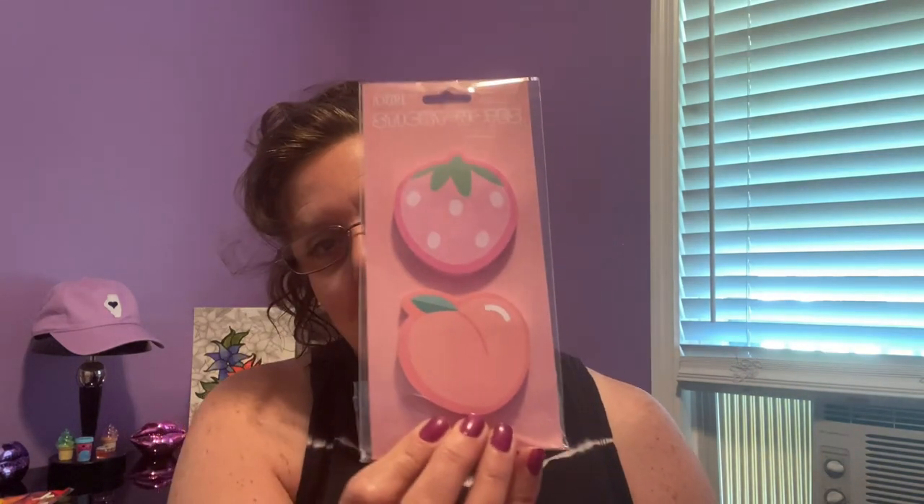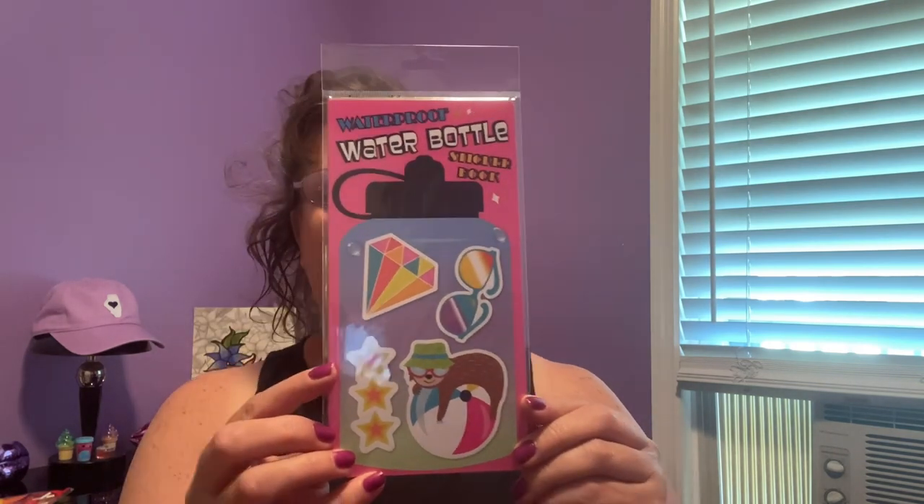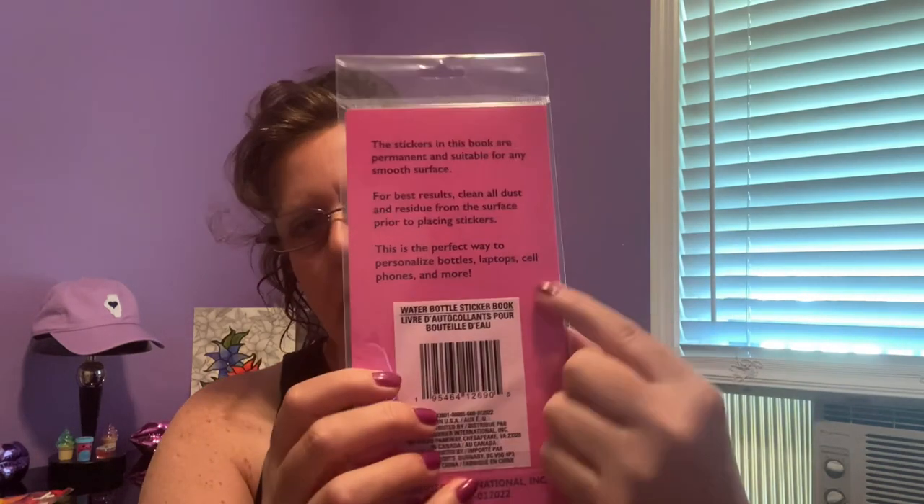I found some new sticky notes to match all the different things out right now with the Adore company — strawberries and peaches. These are like post-it notes you peel off and stick. The little candy-shaped ones are so adorable — probably about 50 to 100 sheets per package. I also found these water bottle stickers, which I thought was neat. It says personalized bottles, laptops, cell phones, and things like that.